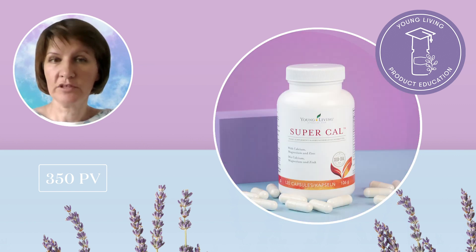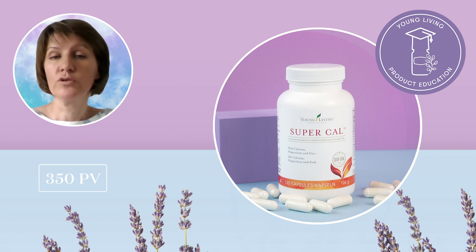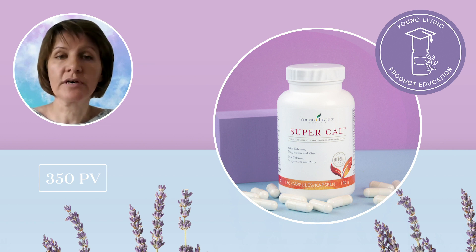One of the best ways to keep our bodies strong and healthy is through healthy eating, and summer is a perfect time to practice that with amazing choices of fruits and vegetables. Food supplements can also be a good addition to your healthy diet, and this month we bring you our SuperCal food supplement at 350 PV.